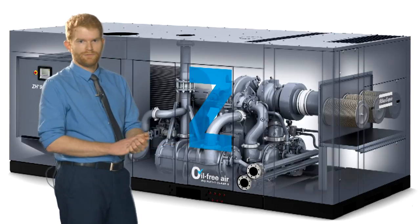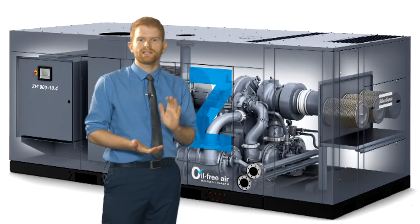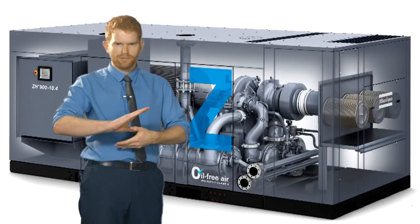It comes in two platforms: the Plus model shown behind me, the all-inclusive plug and play machine, or the standard base model without the acoustic canopy featuring the stylish blue Z.